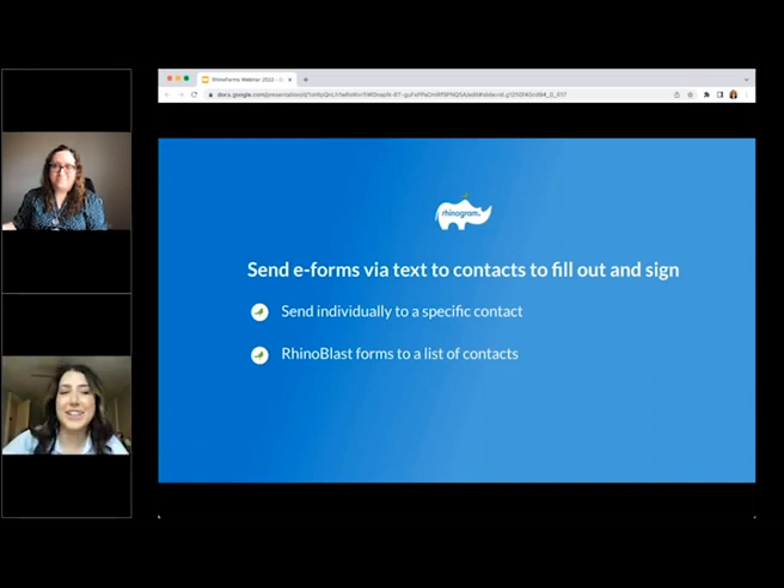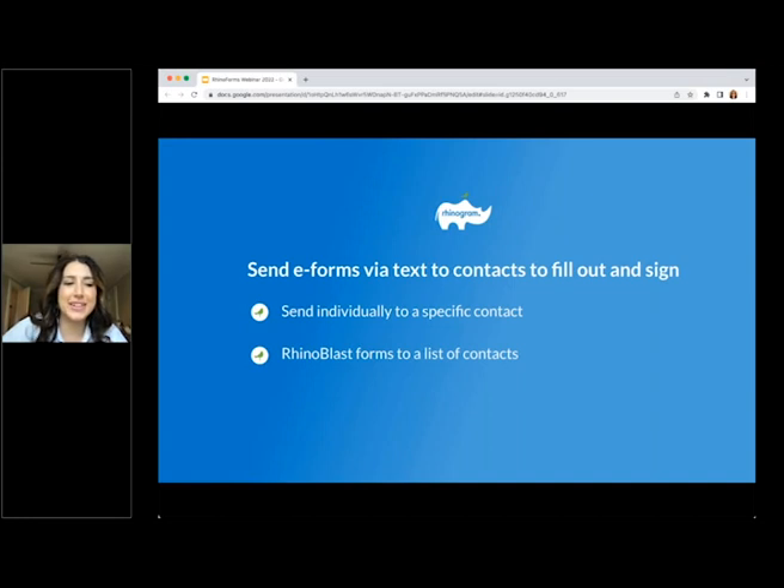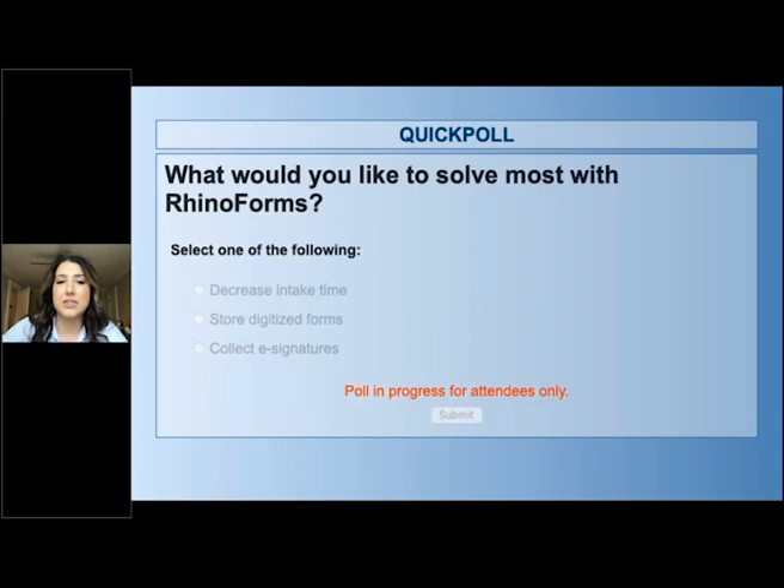At this point we're going to take a little break and do the poll. I'm going to launch the poll and give you guys a minute or so to pick which option most resonates with you, and then we'll look at the results and pass the mic back to Allison. So what would you like to solve most with Rhinoforms? Please select one: do you want to decrease intake time, store digitized forms, or mostly collect e-signatures?